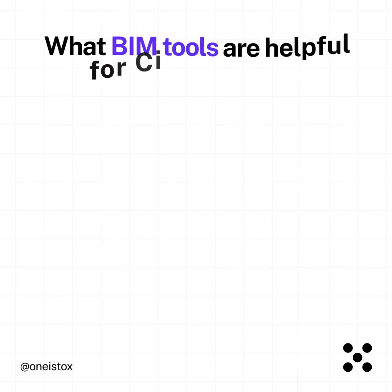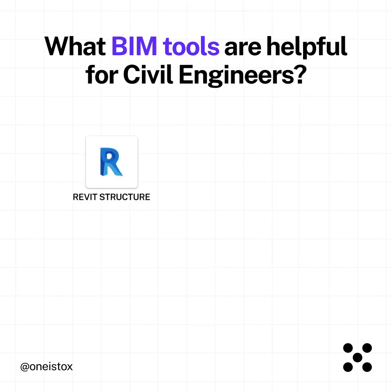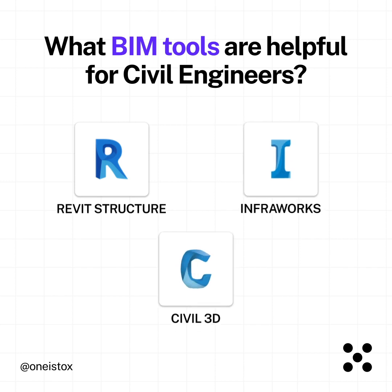What BIM tools are helpful for civil engineers? Revit Structure, InfraWorks, and Civil 3D.